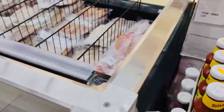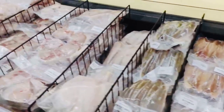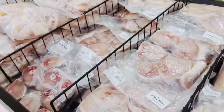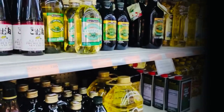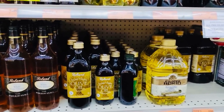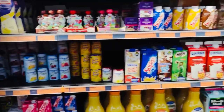Looking at our fish section, here you will find wrapped fish in a freezer box section. Looking at our oil section, here you will find all different types of oils like olive oil, castor oil, sunflower oil, and mustard oil. Here you will also find bottled milk.